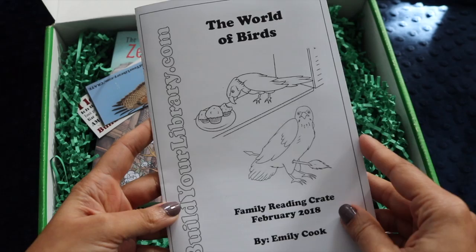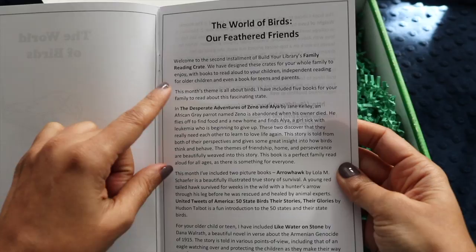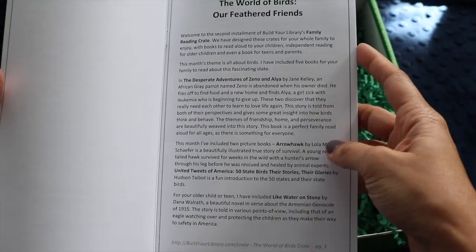Right inside the box you'll find this little curriculum guide booklet, which I think is an invaluable part of this crate. Emily is amazing at creating unit studies and designing a reading plan around one theme. It shows the different books included, the month's theme, and there are five books in this crate.